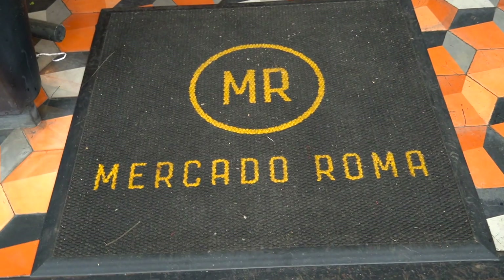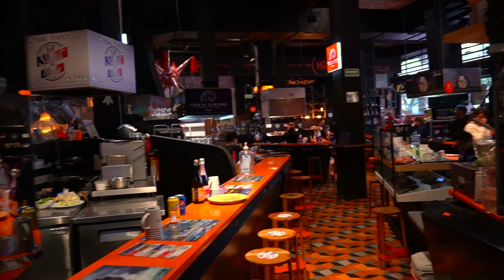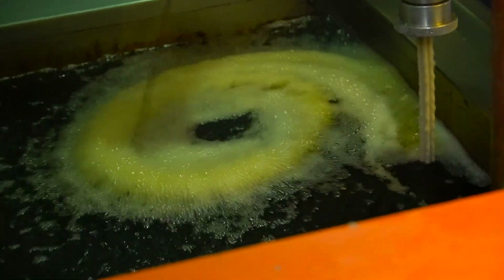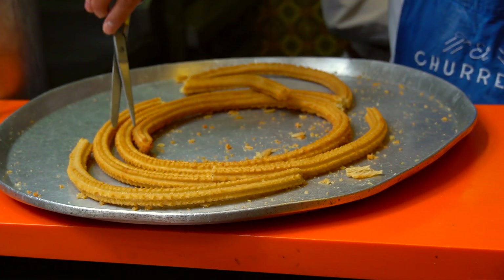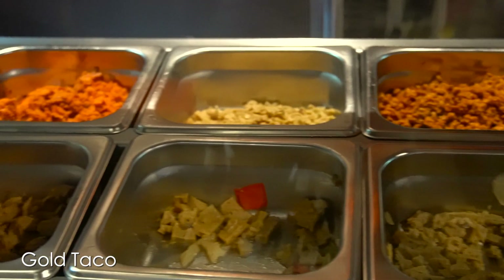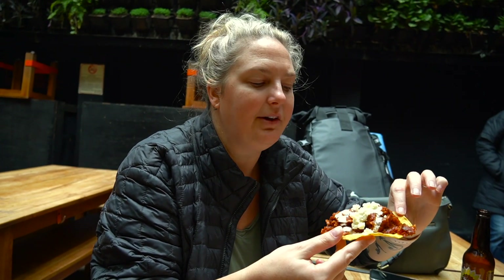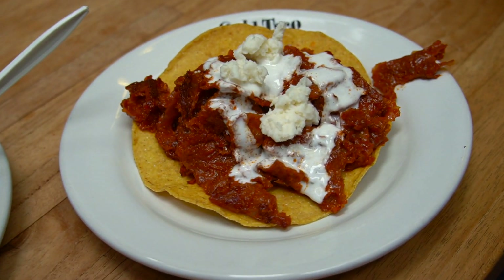We came to Mercado Roma, which is a cute little market with a bunch of food stalls. I went with the carnitas taco — it has vegan cheese on top — and I got a tostada that looks really good. I think it tastes more like seitan, a little more chewy with cream and cheese on top. We also found vegan churros at the vegan churreria here. They smell so delicious — hot, fresh, sugary, and the dough is cooked to perfection. It's everything you'd want in a churro.